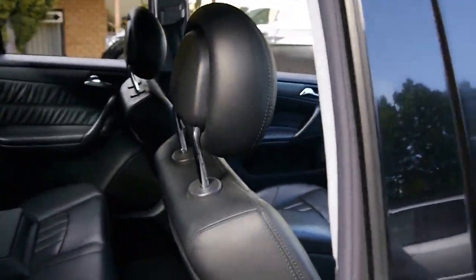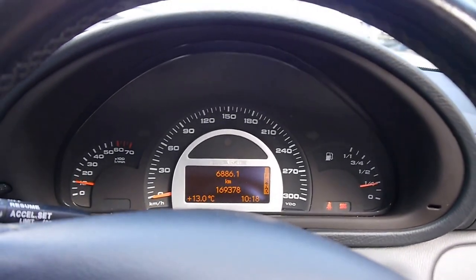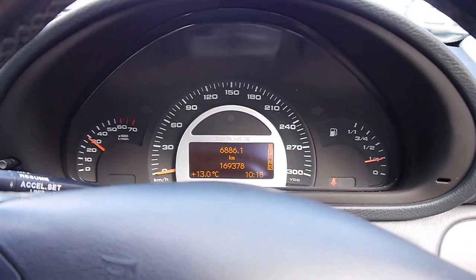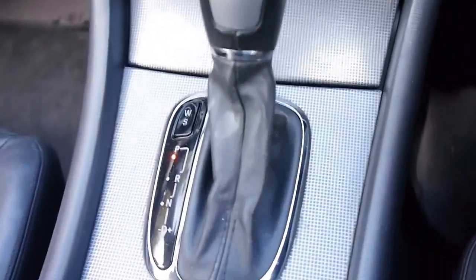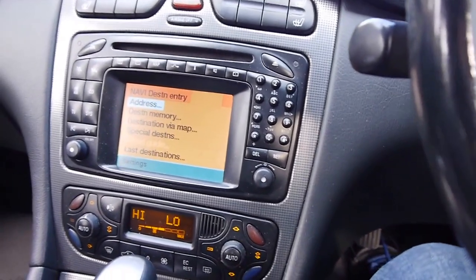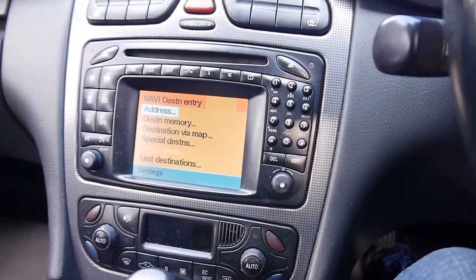I'm just going to fire her up for you. Listen to that sound. So you've got the five-speed Touchtronic — a bulletproof transmission designed to easily handle all the torque of this engine and put it out to the rear wheels.